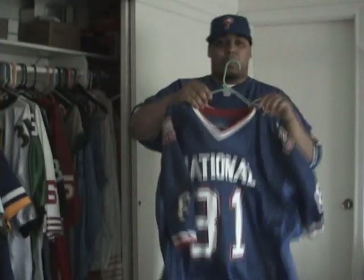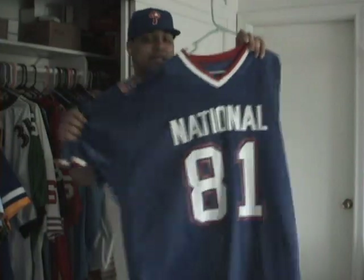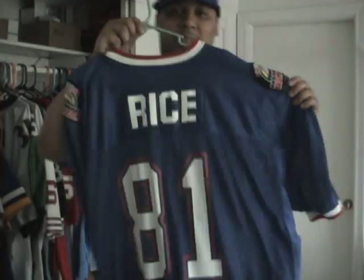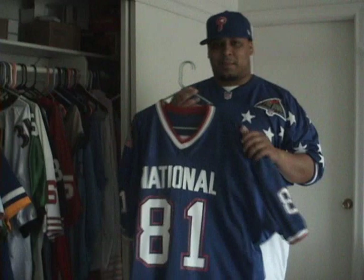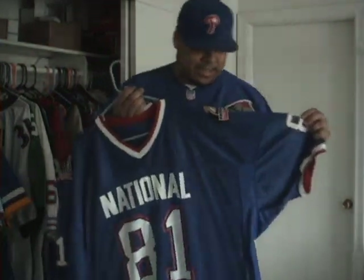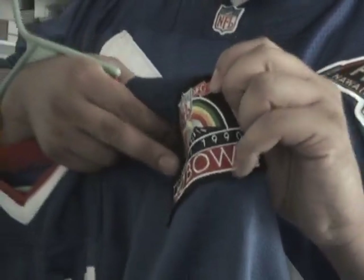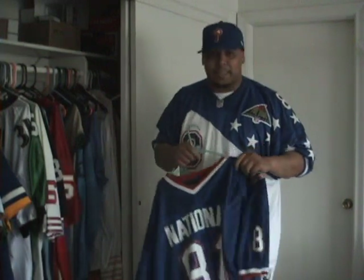Got this Pro Bowl jersey — these are rare, too. Number 81. If you know your football, it's Jerry Rice. If you weren't a starter in the Pro Bowl in those days, you didn't get your jersey number, so you had to use an alternate number. I guess Jerry Rice wasn't a starter this particular year in 1990. Shout out to Lysol — I know you like this Hawaii Pro Bowl patch. Also got this Steve Young Pro Bowl jersey from 1995, with the Hawaii Pro Bowl patch as well. Shout out to Lysol.